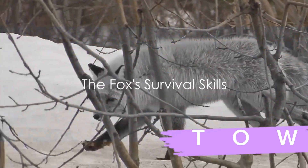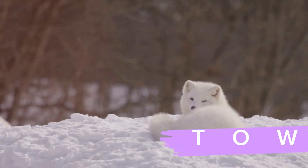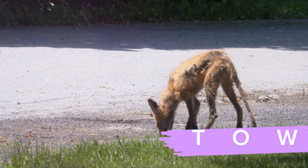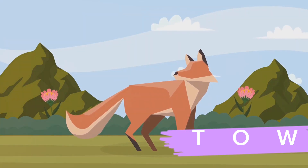As the day draws to a close, the fox may have dived into the snow dozens of times. It's a tough job, but it's a necessary one. And it's not just about food — this behavior also helps to keep the fox's hunting skills sharp.